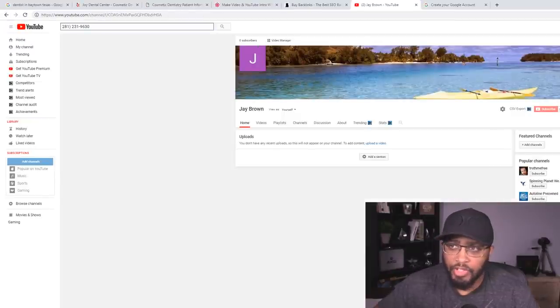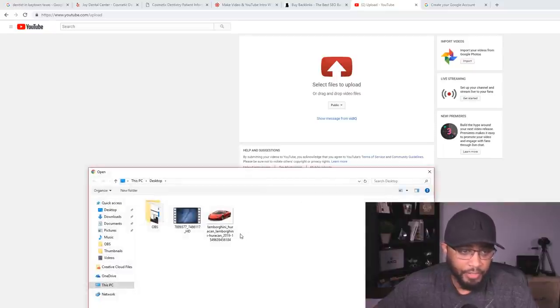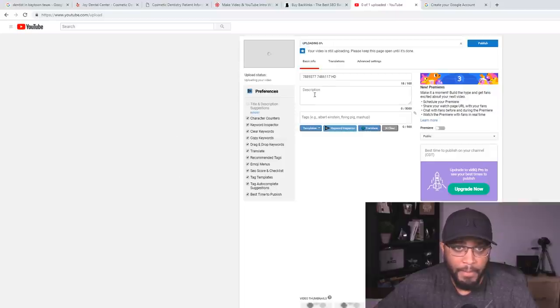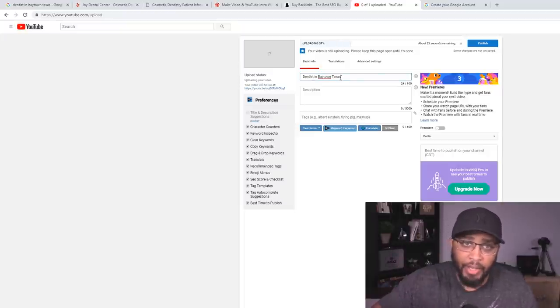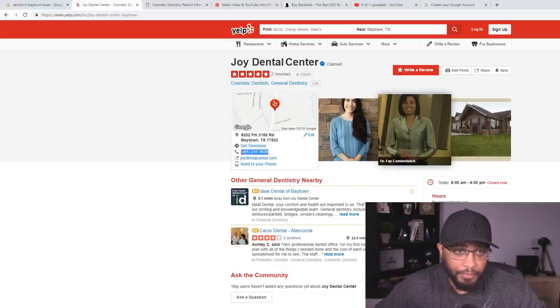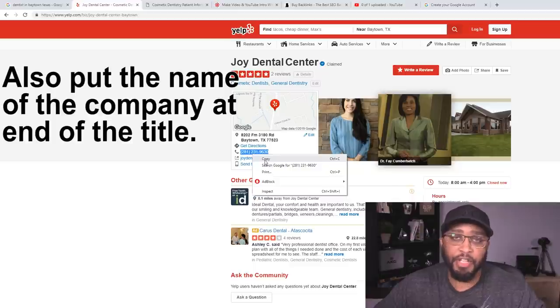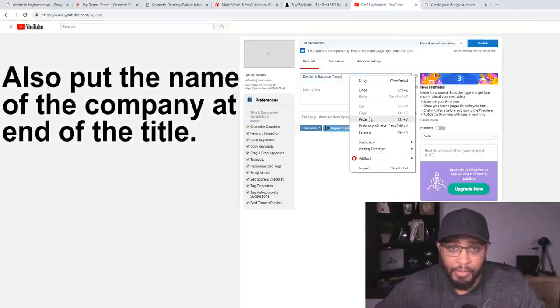Go back and click 'Upload Video,' then select the video file you saved to your device. In the title bar, you want to put the keyword you're going after right at the beginning — 'Dentist in Baytown Texas' — because it's going to be a lot easier for the search engines to pick it up and rank you quicker. After you put the keyword at the beginning, put the phone number at the end, so when people see the video on the front page and watch it, it'll be easy for them to give the company a call.